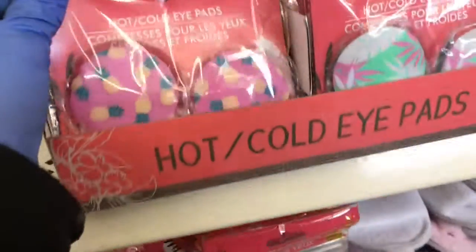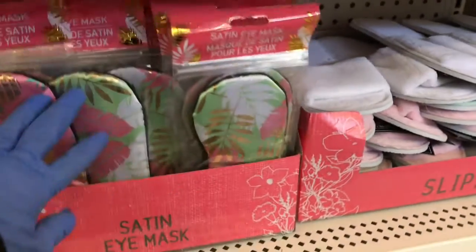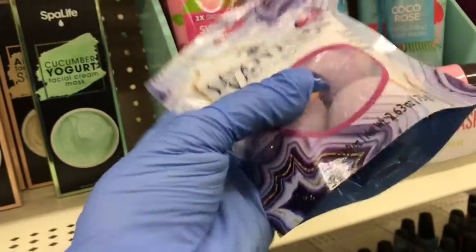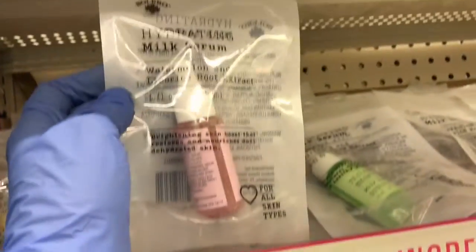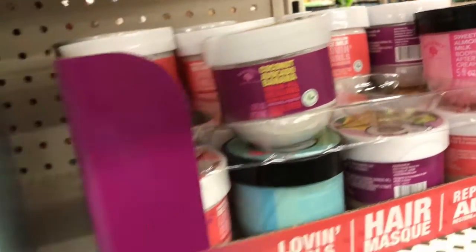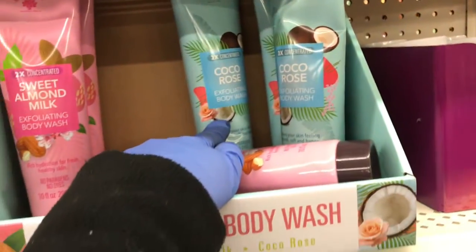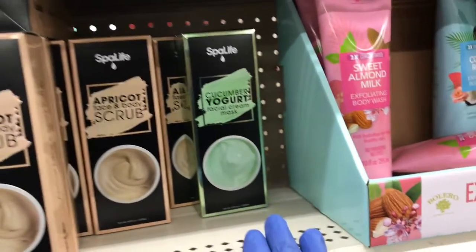Then the hot and cold pads for the eyes. Then the pineapple in this color. And here's the eye mask in satin. And some more little slippers. So they have the Valero Lavender Vanilla — it's a three-pack of bath bombs. Then over here they have the hydrating milk serum: watermelon licorice root, and green tea and willow bark extract. And here's the rice milk, and the sweet almond milk. Then over here they have the sweet almond milk exfoliating body wash and the cocoa rose exfoliating body wash. Then they have the Spa Life apricot face and body scrub, and the cucumber one.